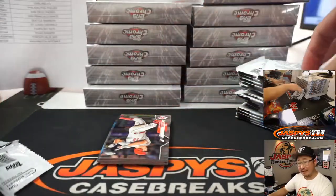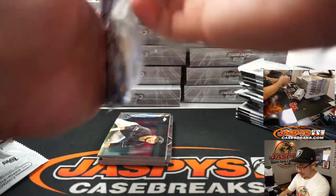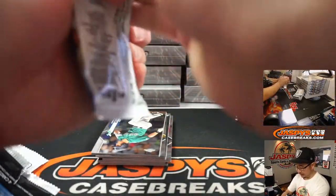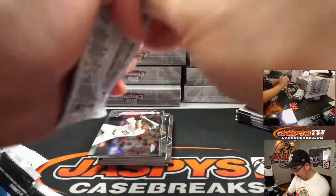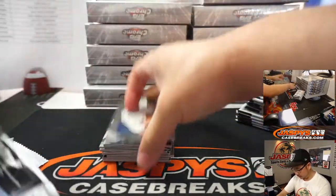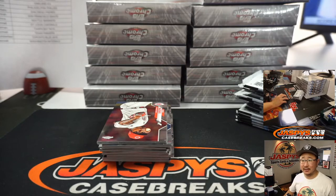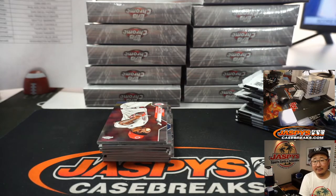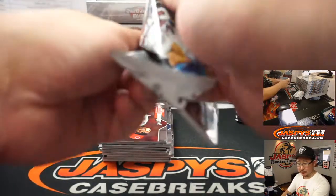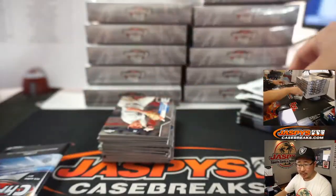As always, with base-heavy products like this, veteran commons will not ship. But inserts, parallels, variations, and obviously autographs — they'll all ship. What's the big baseball news of the day? I guess the Cubs-Cardinals game was canceled because another Cardinals player tested positive. Looks like that game is postponed. Not sure what else is happening here.